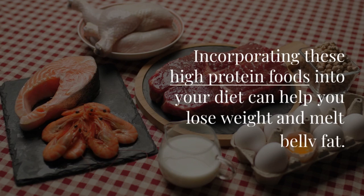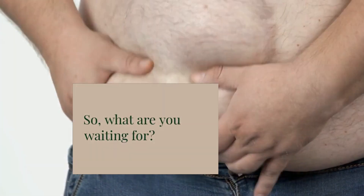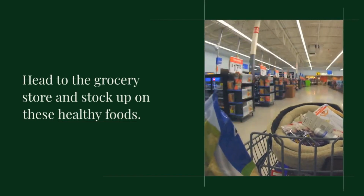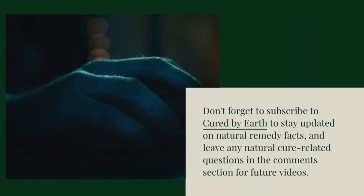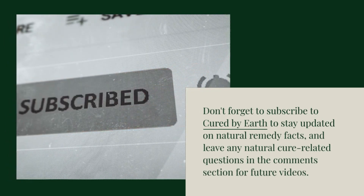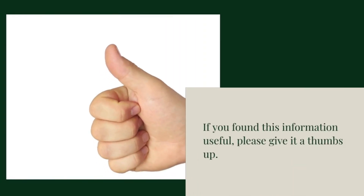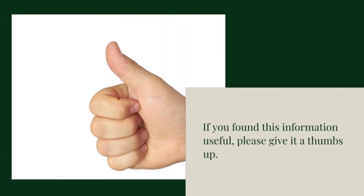And there you have it. Incorporating these high-protein foods into your diet can help you lose weight and melt belly fat. So, what are you waiting for? Head to the grocery store and stock up on these healthy foods. Don't forget to subscribe to Cured by Earth to stay updated on natural remedy facts, and leave any natural cure-related questions in the comments section for future videos. If you found this information useful, please give it a thumbs up. Thank you.